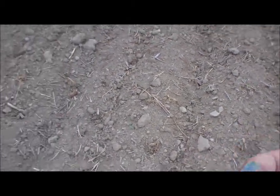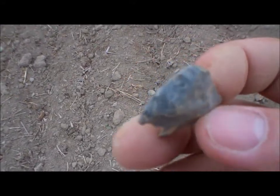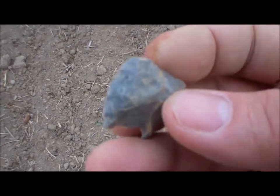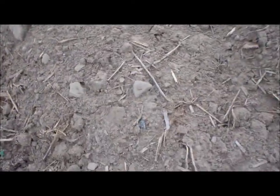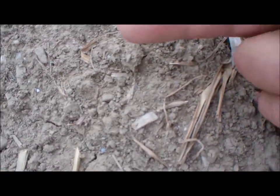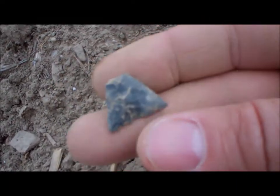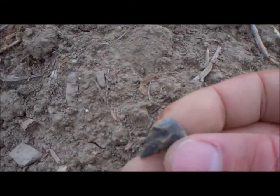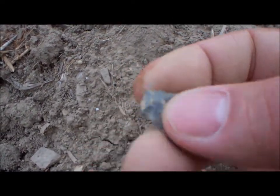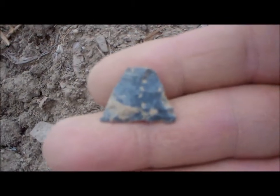Rain still holding off on me. Found this little thumb scraper. Looks like I have a little triangle point down here on the ground — the tip broke, that's too bad. Nice little triangle point. He must have hit the bone when he hit the target.